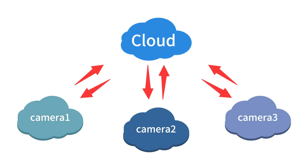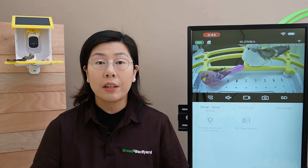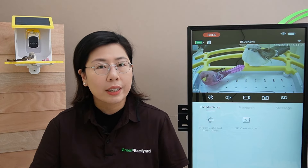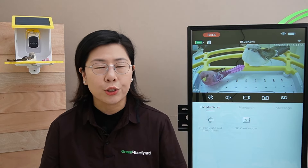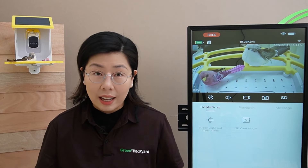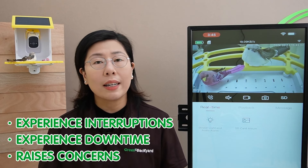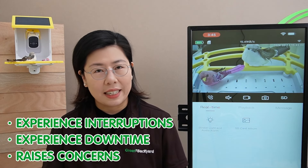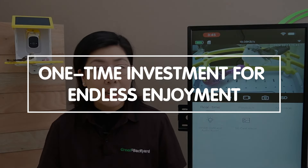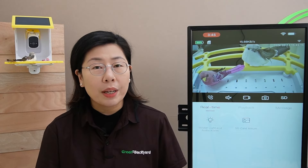While cloud storage might seem convenient, it often comes with hidden costs and monthly subscriptions. Cloud storage also relies on a stable internet connection to upload and access footage — if your internet service is unreliable or you're in a location with poor connection, you may experience interruptions accessing your camera's footage. And like any online service, cloud storage platforms can experience downtime due to maintenance or unexpected issues, and raise concerns about privacy and data security. Our solution offers a one-time investment for endless experience.